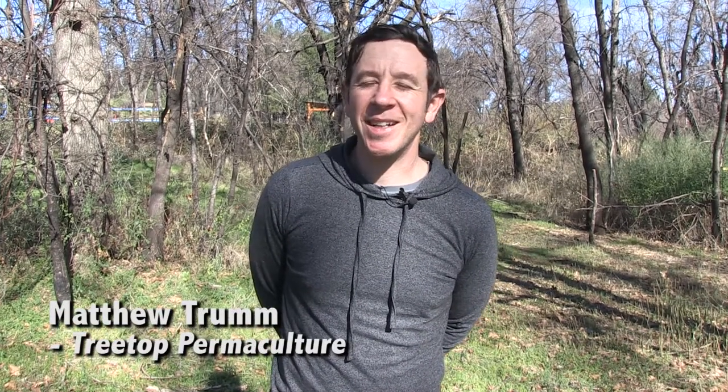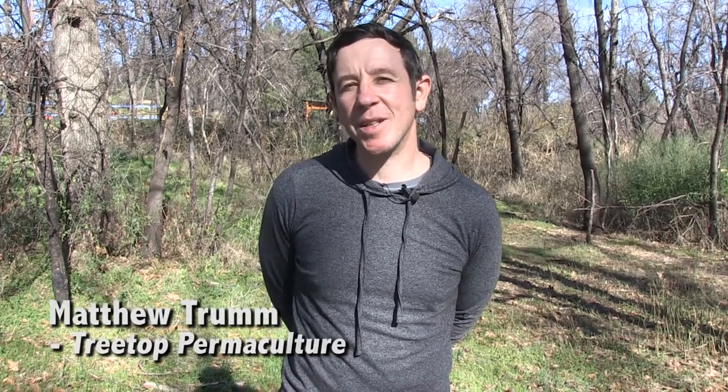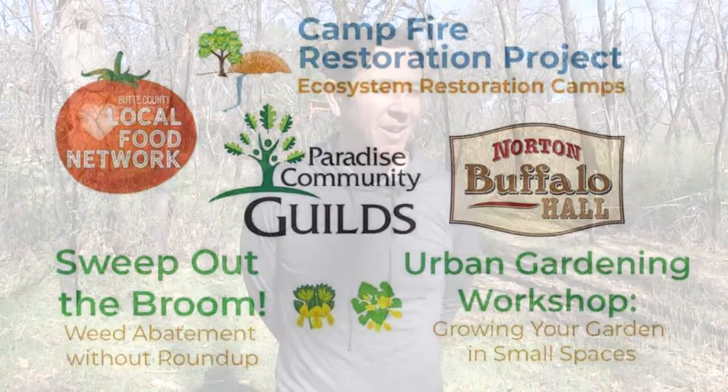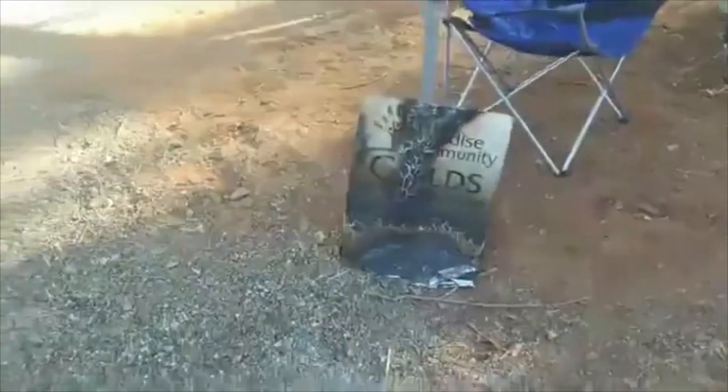Hi, this is Matthew Trum with Treetop Permaculture. Today I'm up in Paradise, California representing the Campfire Restoration Project at the Paradise Community Guild site. About four months ago we came with a group of people and held a workshop called Sweep Out the Broom, and I was honored to lead a workshop on Scotch broom removal and doing it the natural way.